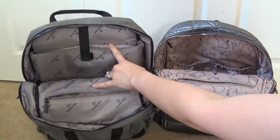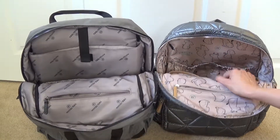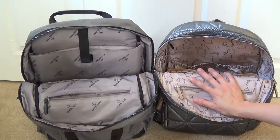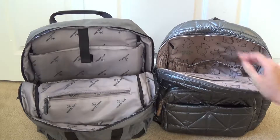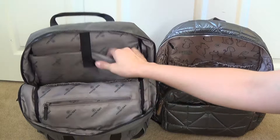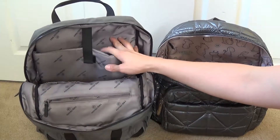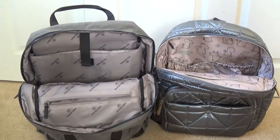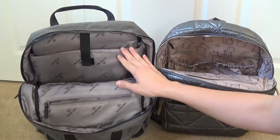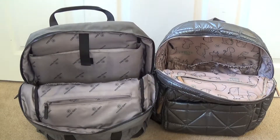The main interior difference is that the Courage has a laptop sleeve while the Companion has two elastic slip pockets in the back instead. I personally prefer the Companion's interior because of all those slip pockets, which I find really handy for organizing things for the twins. I found myself missing those two slip pockets in the Courage, and I don't see myself using the laptop compartment often right now — maybe later when the girls are older. But I can see the laptop compartment being useful on a more long-term basis.